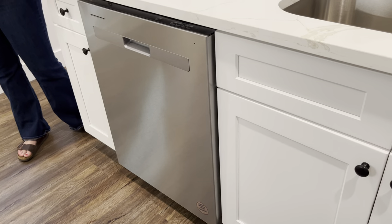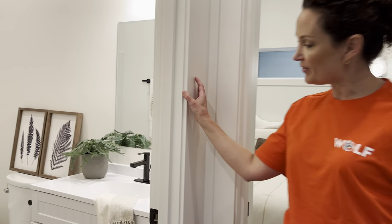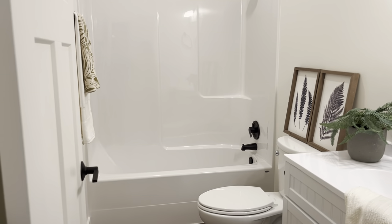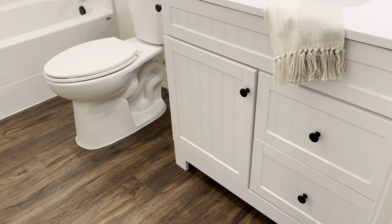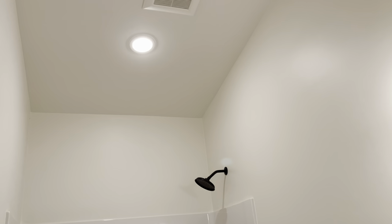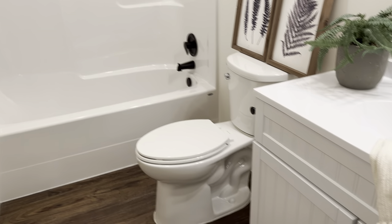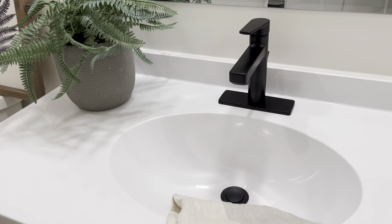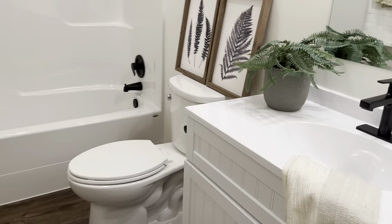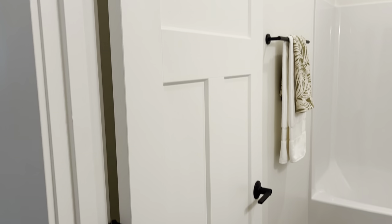We've got luxury vinyl plank flooring in all of our homes, with six color options to choose from. This is our darkest flooring option. We have a full-size bathroom right here — a nice standard bathtub shower combo, and we can do a walk-in shower with tile walls and an acrylic pan. That's our standard vanity. The upgrades in this unit include the black hardware. The only other upgrade is the interior doors, which we'll get a view of. We've got this staged nicely so you can get an idea of what your home would look like.